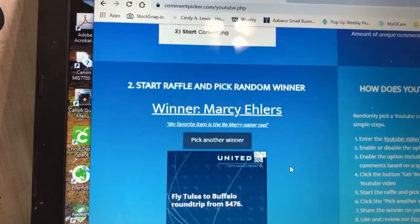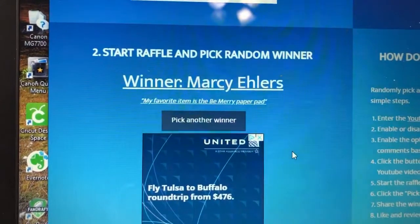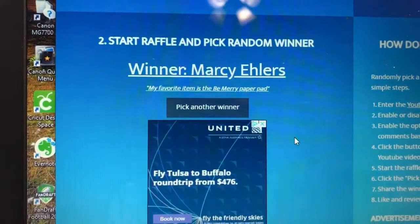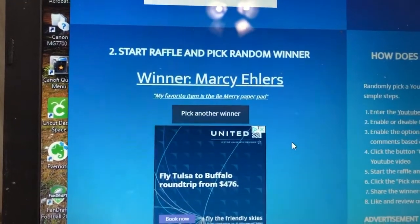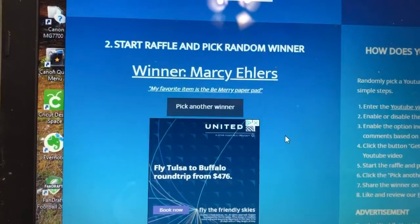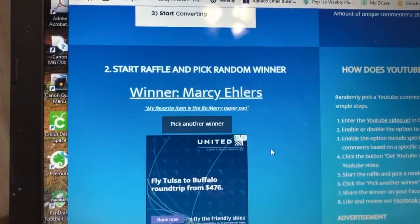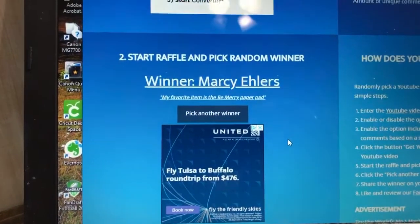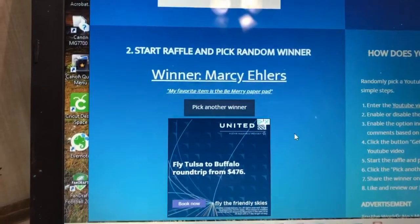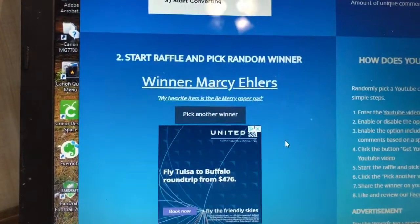The winner is Marcy Ellers! 'My favorite item is the Be Merry paper pad.' Marcy Ellers, you are the winner — congratulations! I hope I said your name right. Please send me your address to my email, cindy@cindyalewis.com, and I will send you your prize.